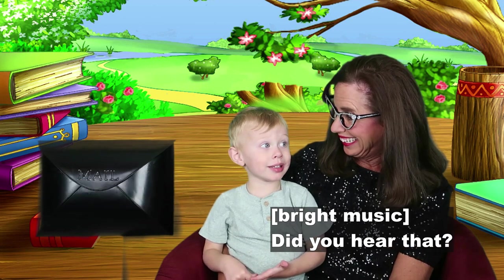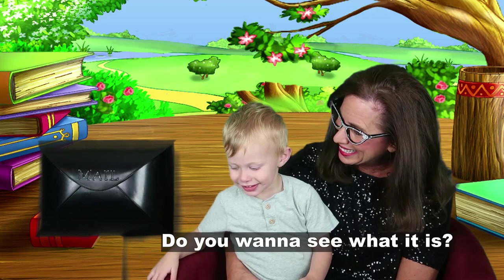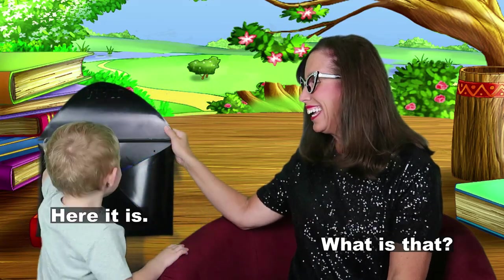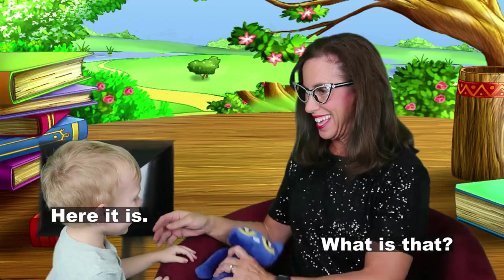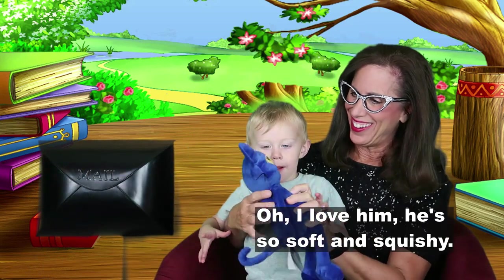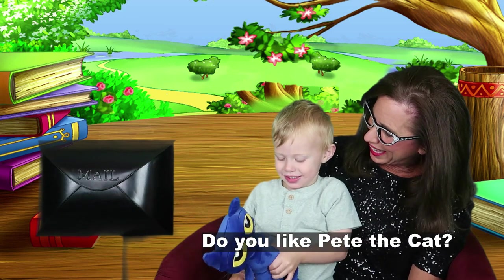Did you hear that? That means something's in the magic mailbox. Do you want to see what it is? He opens the mailbox and pulls out a blue stuffed cat. Oh, what is it? Pete the Cat! That's cool. Oh, I love him. He's so soft and squishy.